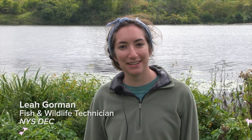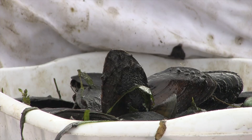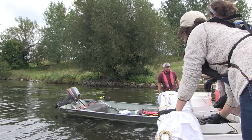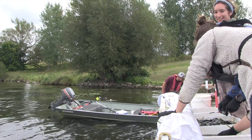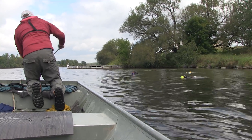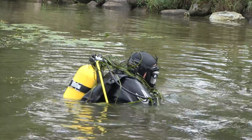We have divers go down and collect the mussels. They go down with mesh bags and bring them up to the boat where we then process them. We identify the species that we have, we count them, and then we decide where we're going to place them next. A dive tender is someone who's specifically watching the divers collecting the freshwater mussels, watching for the bubbles, and making sure there are no risks.